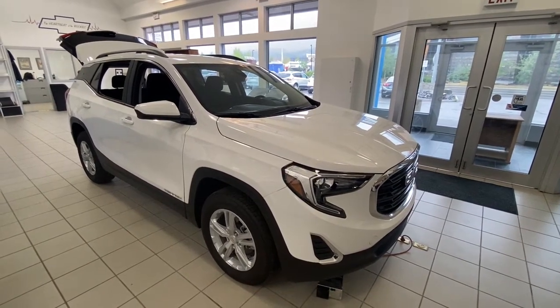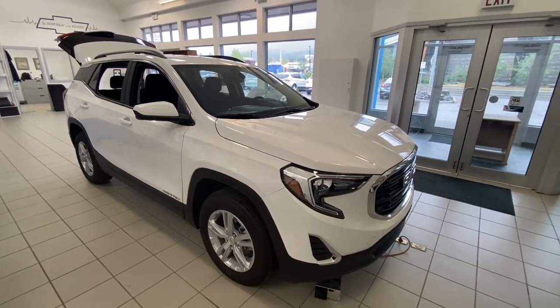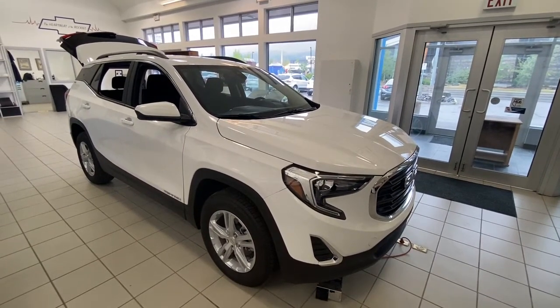Hello and welcome to Wolf Canmore. Today we're looking at a 2021 GMC Terrain all-wheel drive.